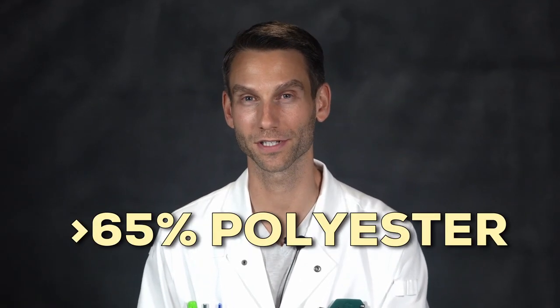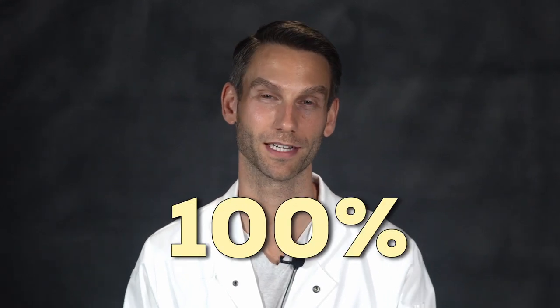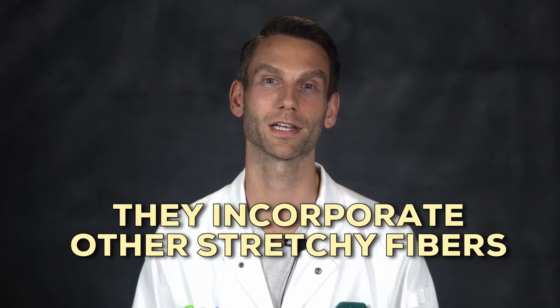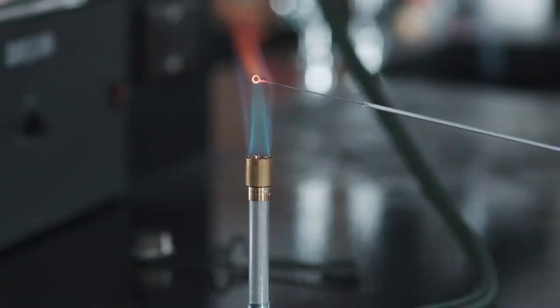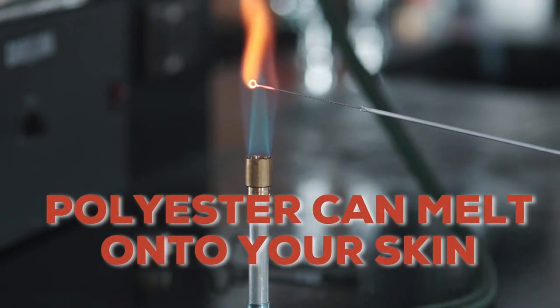In doctor's lab coats, the fabric typically has a high polyester content — over 65%, and sometimes 100%. They often incorporate other stretchy fibers like rayon and spandex. These make great fluid barriers in a medical setting, but if you're working around heat, flames, Bunsen burners, and hot plates, it can actually melt onto your skin and trap you inside.